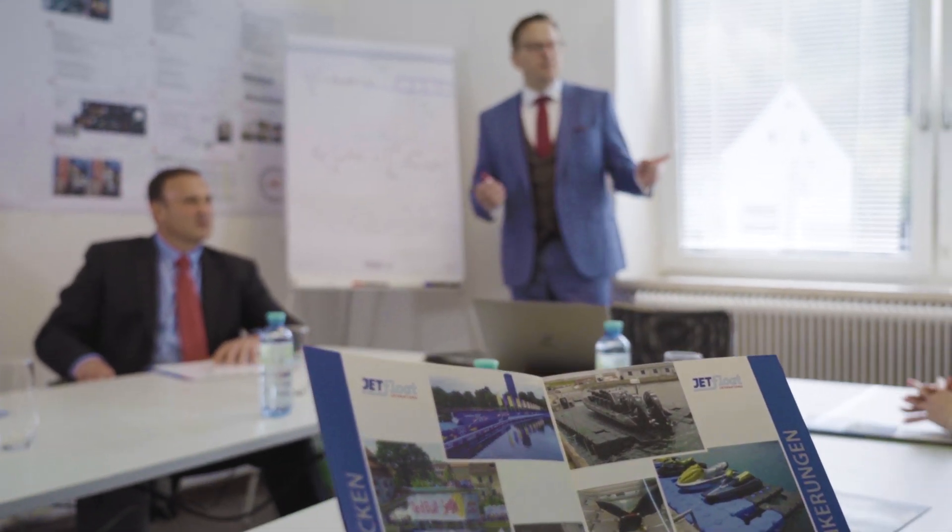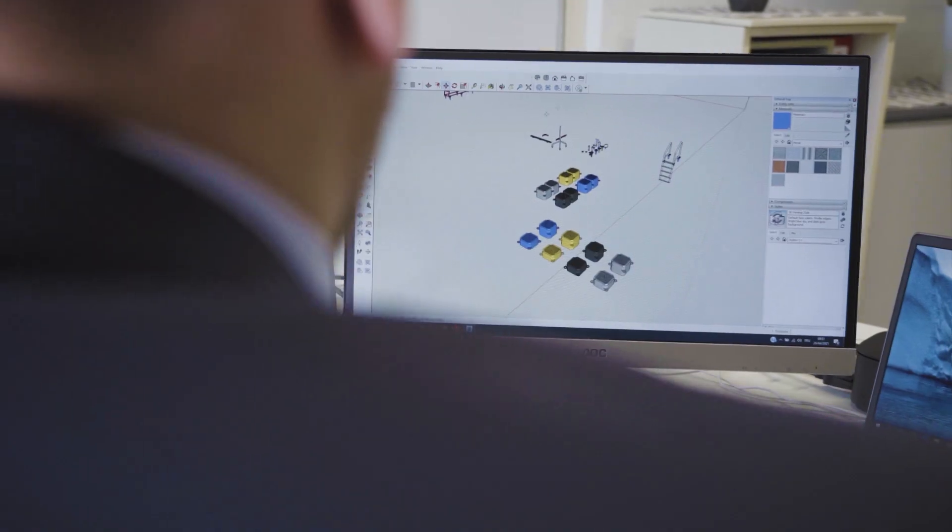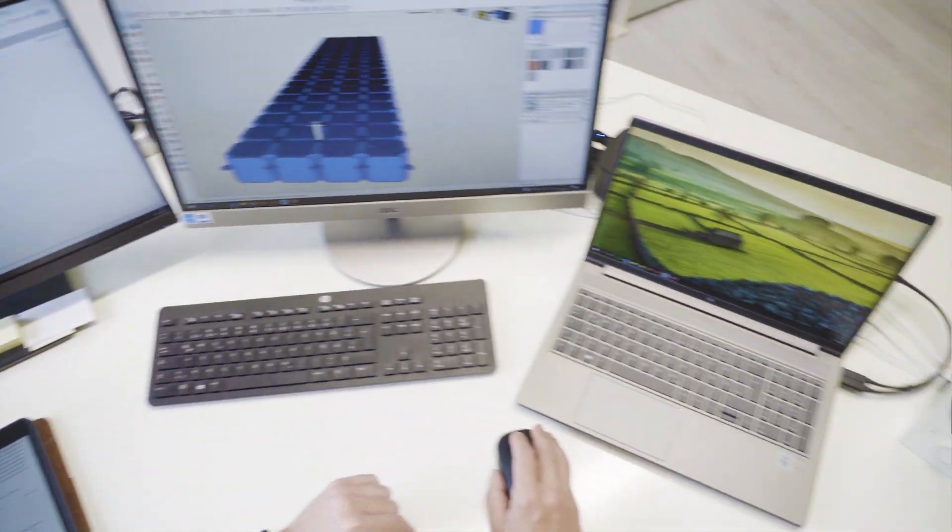ISO, TÜV and a variety of test certificates fulfil international standards and set Jetfloat apart in the marketplace. Excellent customer satisfaction is the result of Jetfloat International's high level of competence and technical know-how.